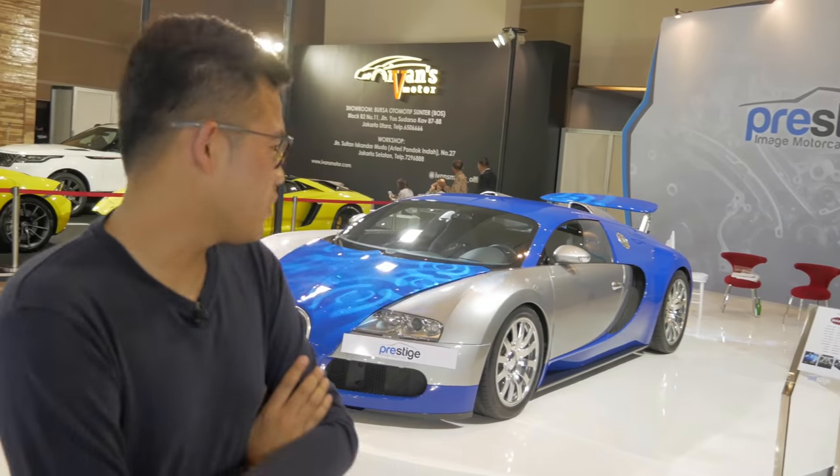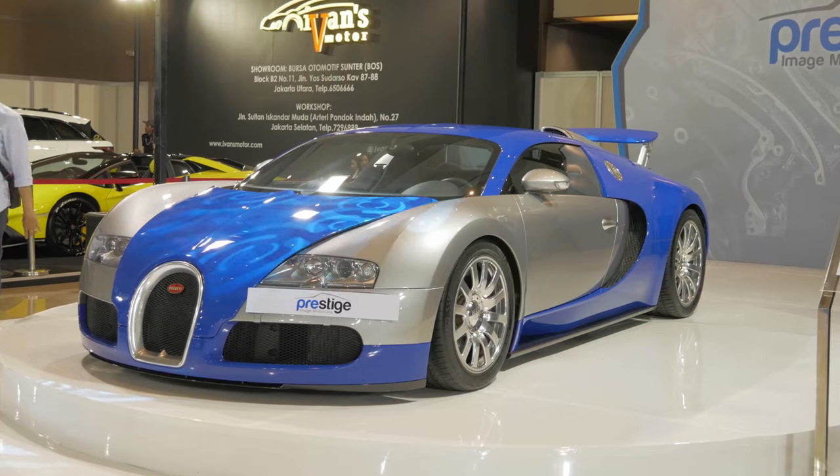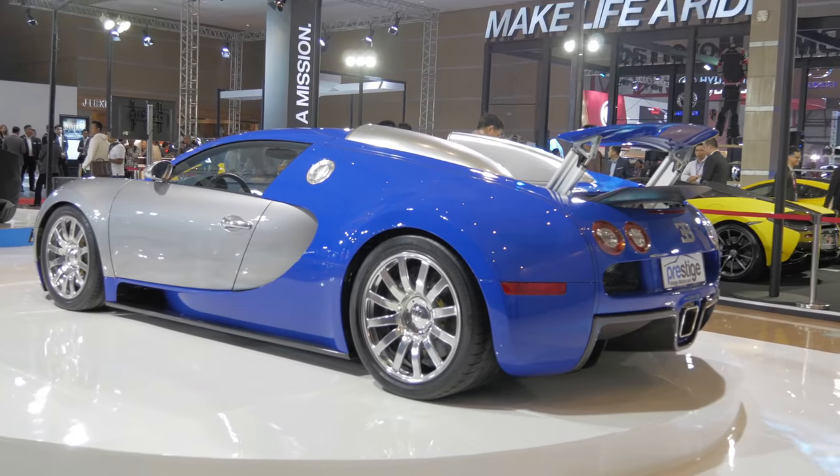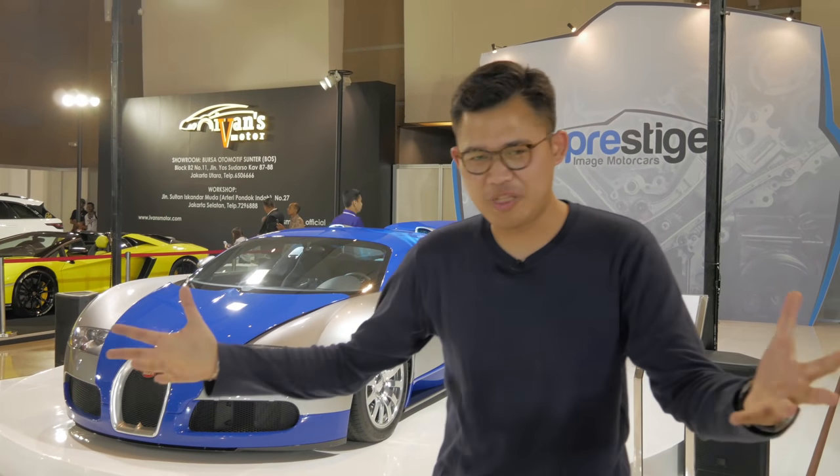We're in the Prestige Cars Motor booth here, and we just reunited with the Frenchman that we saw about a month ago — the blue Bugatti Veyron. What more can you say?